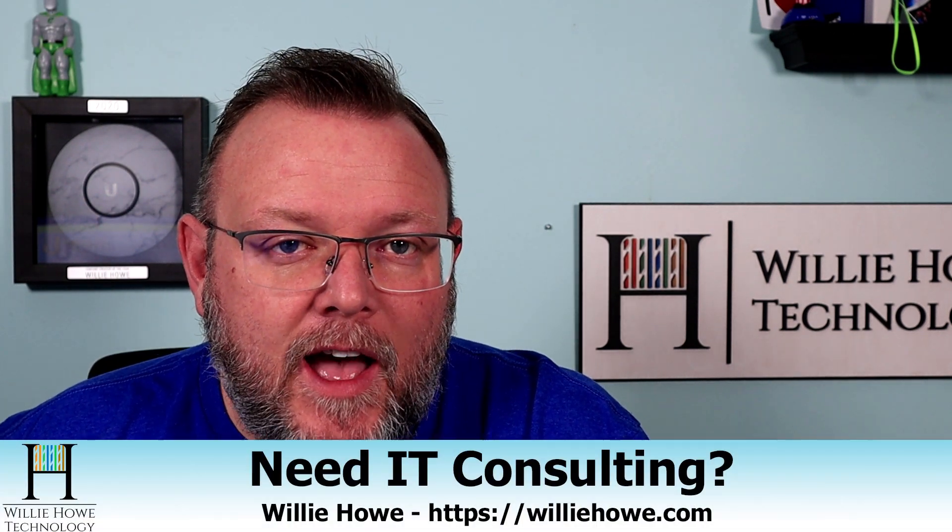If you need IT consulting, go to williehow.com, click the hire us button or the contact us link, fill out that information and someone will be in touch with you as soon as possible.